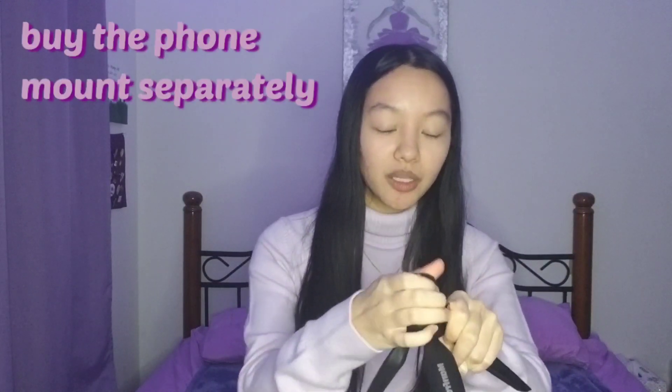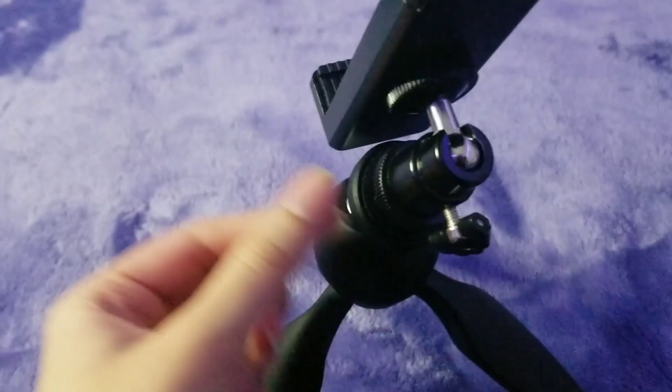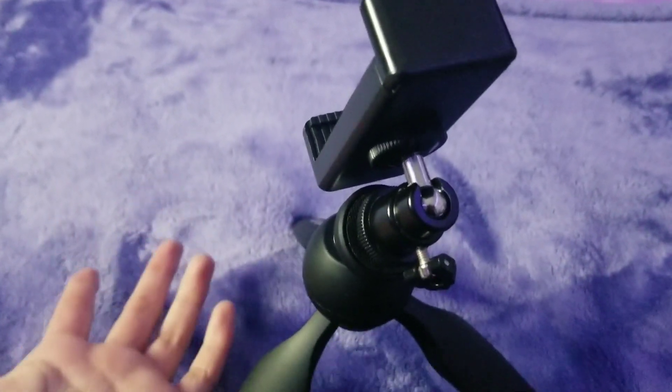The next product is for my techie people, or for those who watch a lot of Netflix or YouTube, or sometimes don't want to hold your phone, or if you actually film YouTube videos. This is the Manfrotto tripod — it opens up like this and it's very sturdy. It doesn't come with a phone mount; the mount I normally use is the one I put on my ring light. But this is what the tripod looks like with the phone mount. You can adjust it so that it's in portrait mode or landscape — basically sideways or straight.